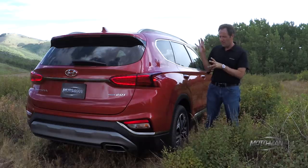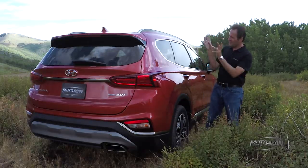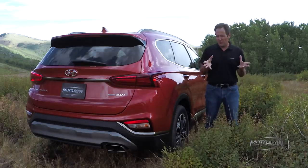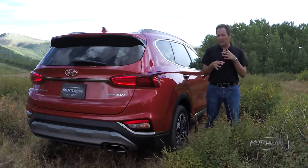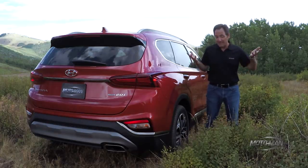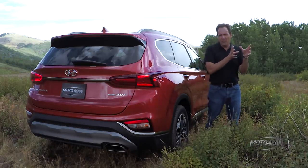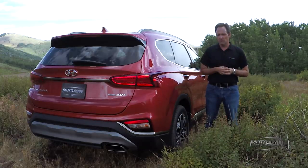Remember when we drove the CX-3 a while back? That was one of the first of these crossover-type vehicles with a predictive all-wheel-drive system. The Santa Fe is the first one in the Hyundai lineup to now feature a predictive all-wheel-drive system. And in the transmission itself, they made a conscious shift from roller bearings to ball bearings to reduce friction.